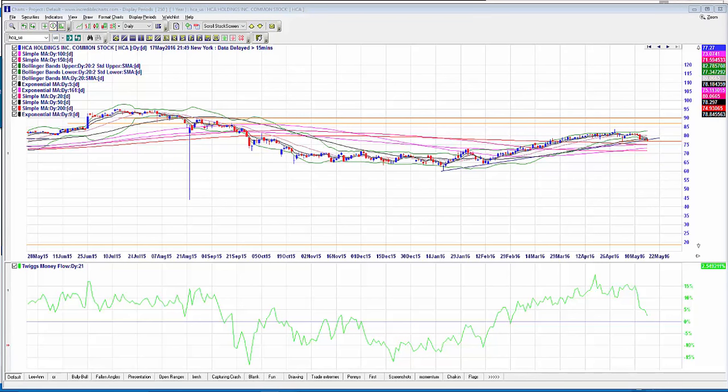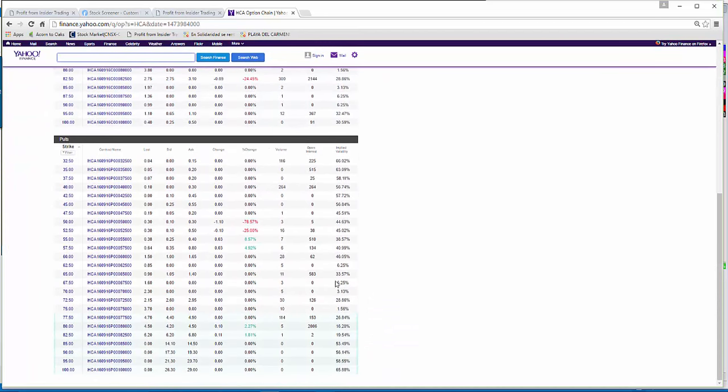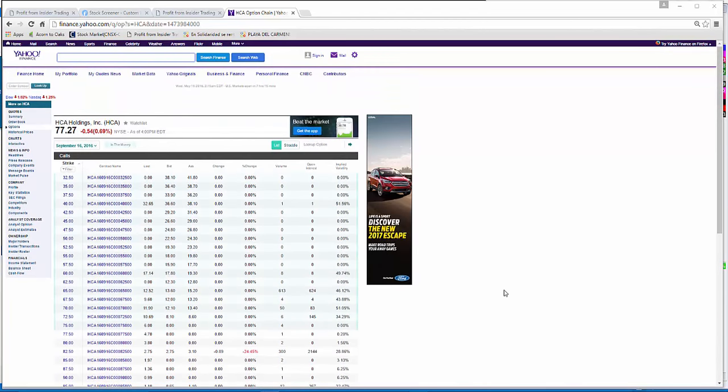Looking back at the history, there's a long way this could fall — back to 2011 it was down at $20, so the room beneath to fall is potentially very deep. Conservatively, I'm looking at the $80 September puts, currently at $4.50 with about $2,000 open interest. For a more speculative position, you could look at the September $55 puts at $0.38 or the $57.50 puts at $0.64.